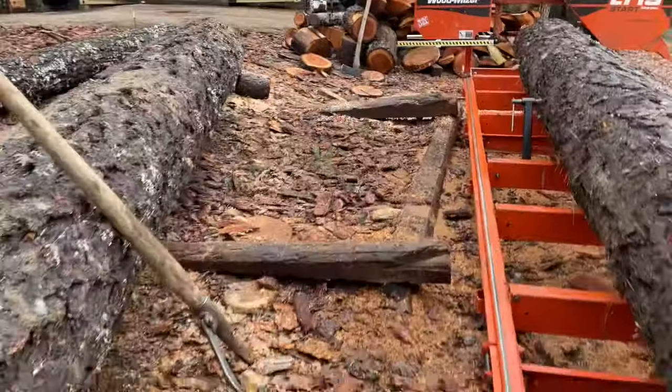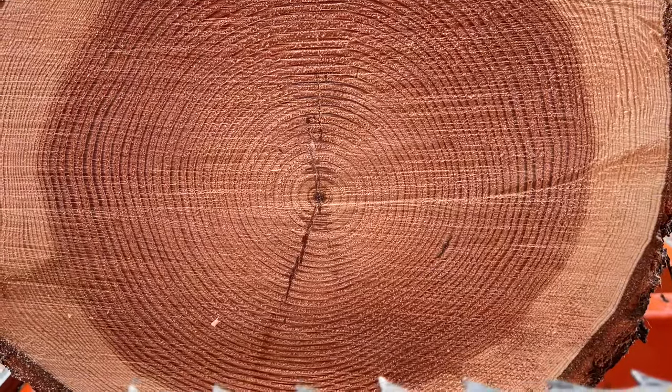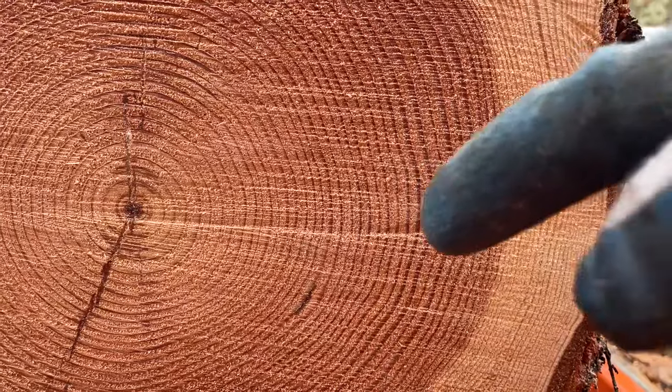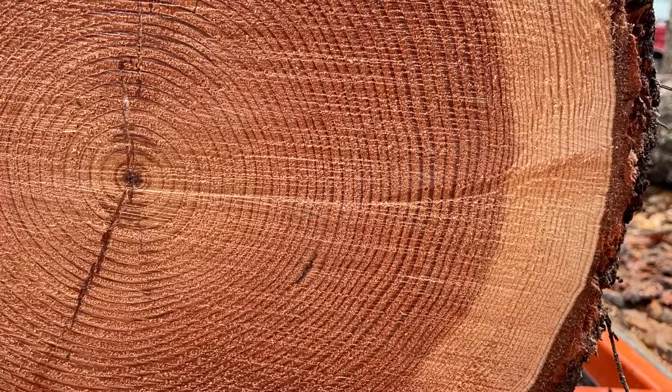That's on the butt end. On the top end we have the same crack, only a little smaller. We have something funky going on over here, and it's about the same spot on the other side.